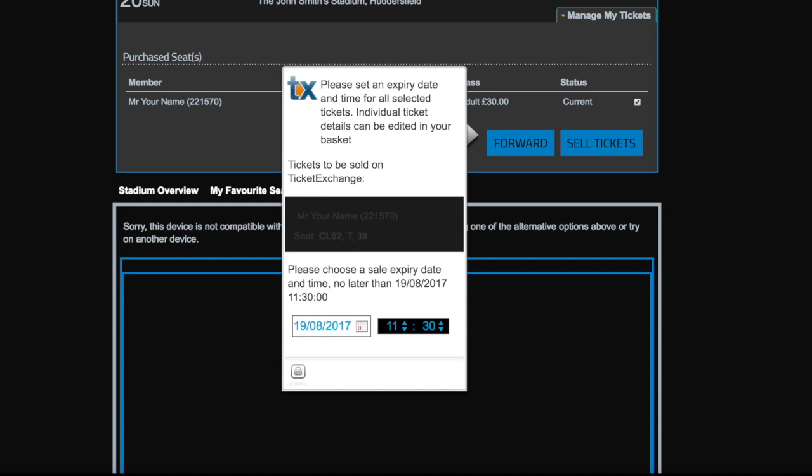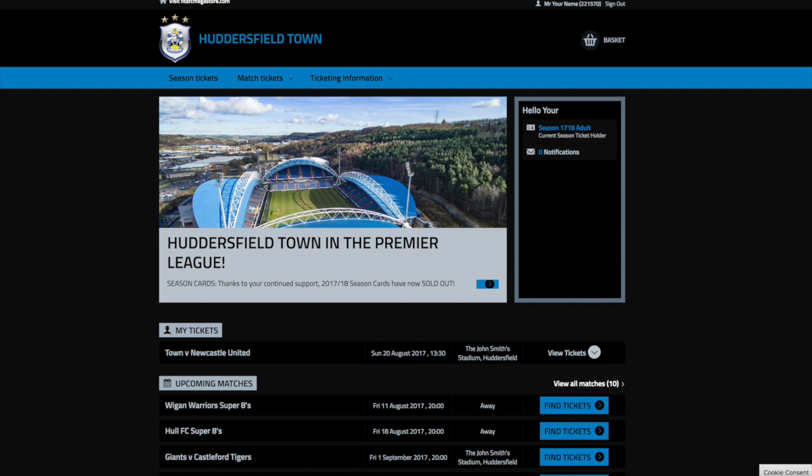After this, your season card will be denied access for this fixture. To forward your ticket to family and friends, you must first assign them in the options menu. To do this, you must click on your account.